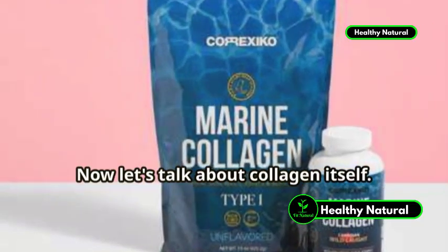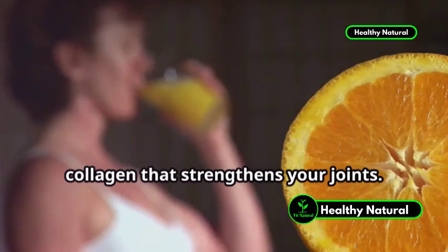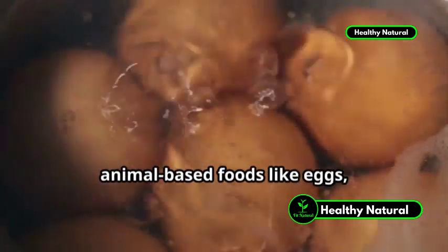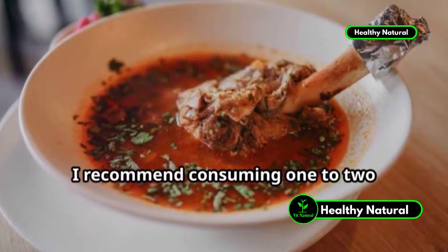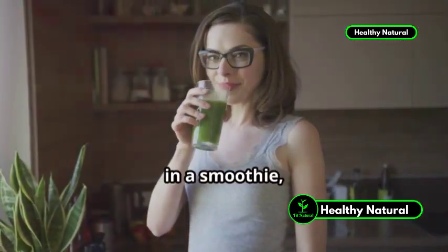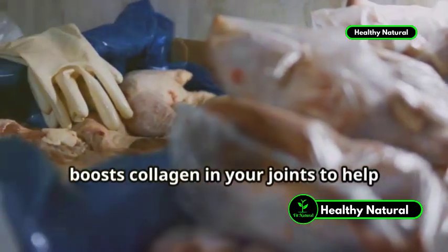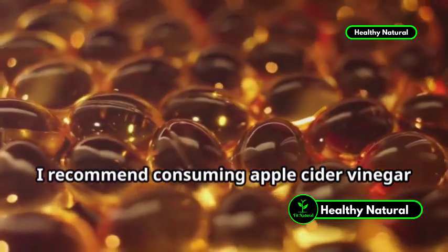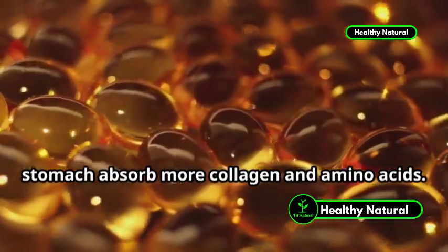Now let's talk about collagen itself. Vitamin C helps your body to build collagen that strengthens your joints. However, the raw material for collagen comes in the form of amino acids found in animal-based foods like eggs, beef, fish, shellfish, etc. To boost your collagen intake, I recommend consuming 1-2 tablespoons of bone broth powder daily. You can drink this in a glass of water, in a smoothie, soup, or stir-fry. Chicken or fish bone broth naturally boosts collagen in your joints to help repair and strengthen them. If you have any digestive problems, I recommend consuming apple cider vinegar capsules before each meal to help your stomach absorb more collagen and amino acids.